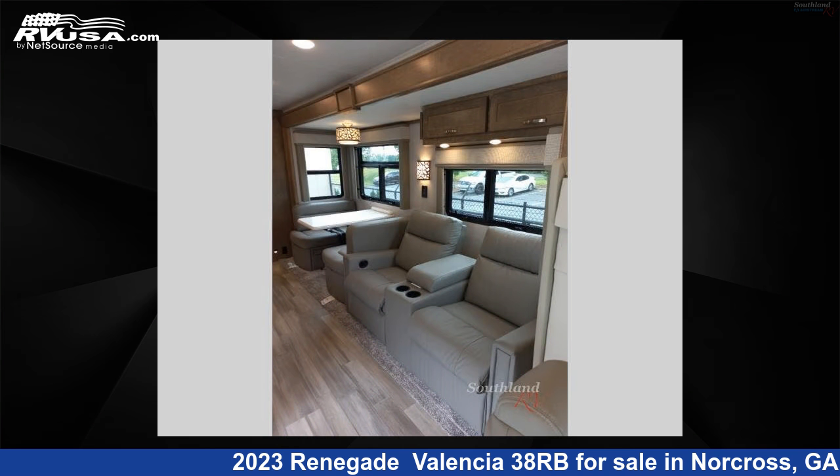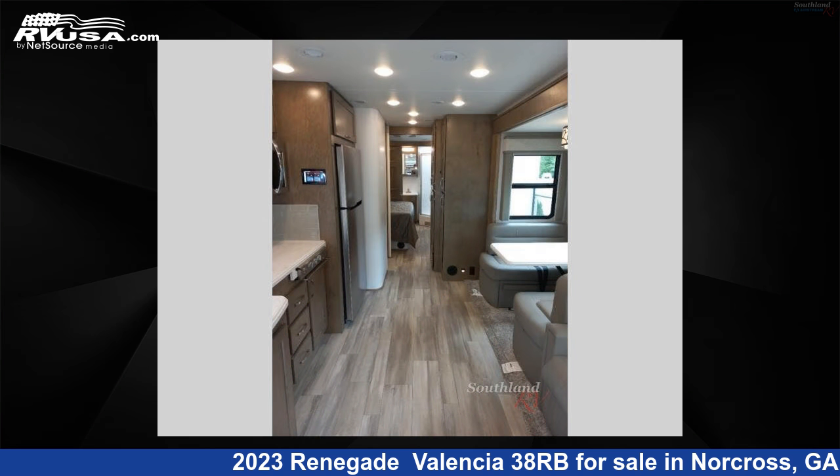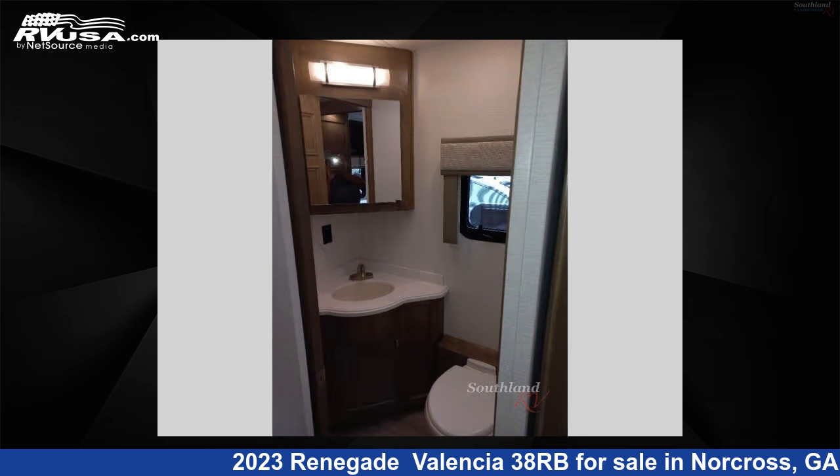This 2023 Renegade Valencia 38RB is built on a Freightliner Custom S2 RV chassis. For more information and pricing on this unit, and to see all units available for sale by Southland RV, visit rvusa.com.